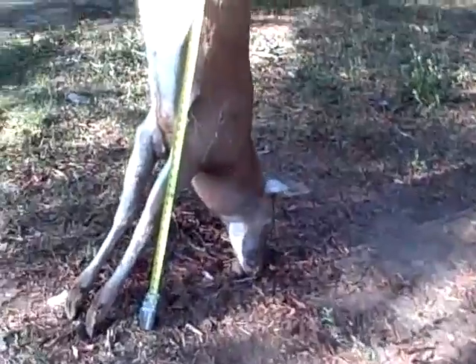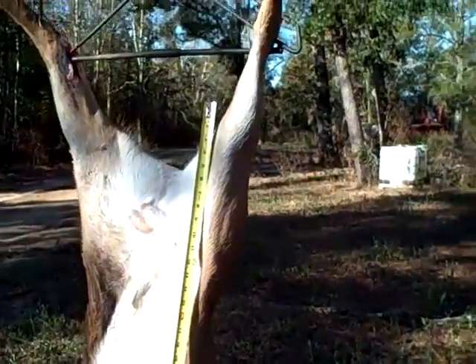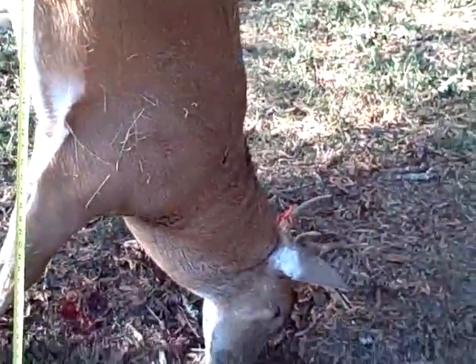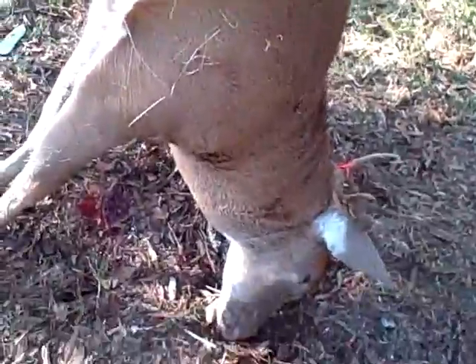Okay, here we are again — that tape measure is set at five feet. You can see the mass on that neck, tremendous. Wow, 25 inches on that neck — holy moly!